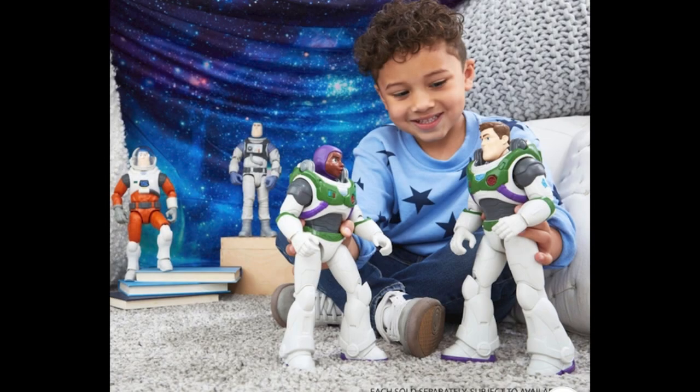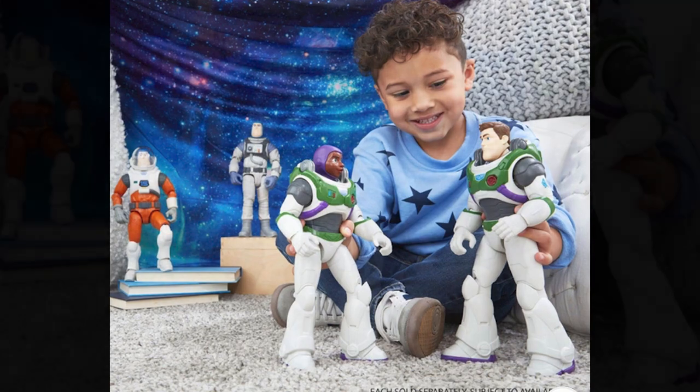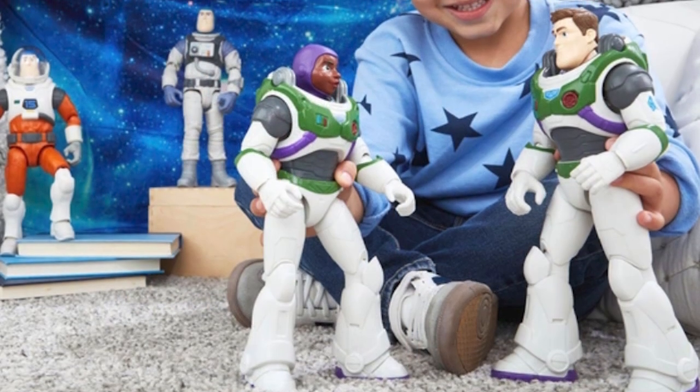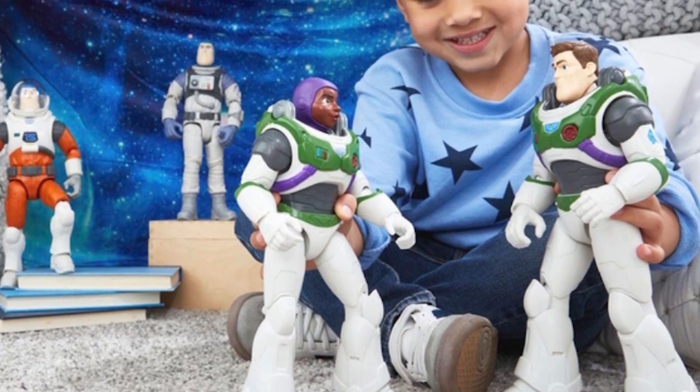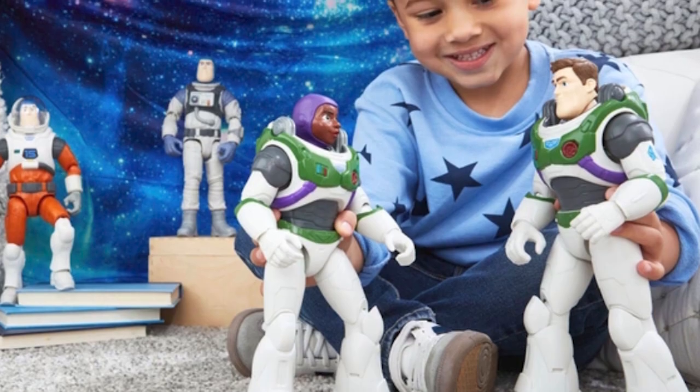Moving on to Mattel's large-scale Lightyear assortment, the only update I have today is that Hawthorne is coming soon to the assortment as well, joining Buzz in his different suits, Zerg, and the Cyclops. I don't have any packaged photos yet, but this is one to keep a lookout for in the coming weeks and months.